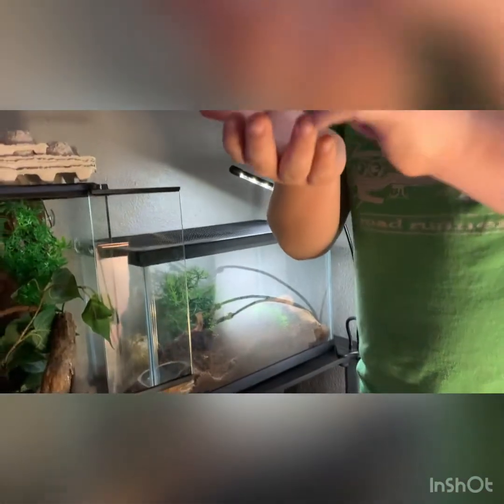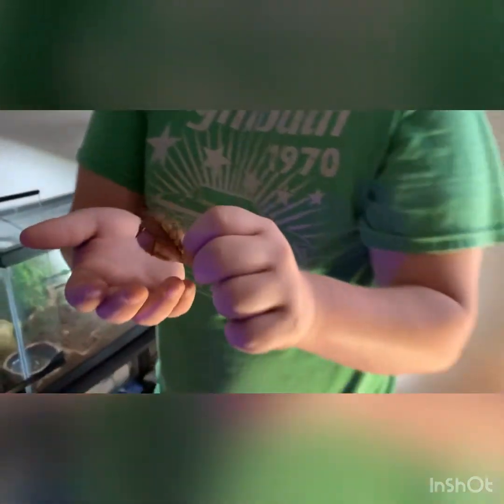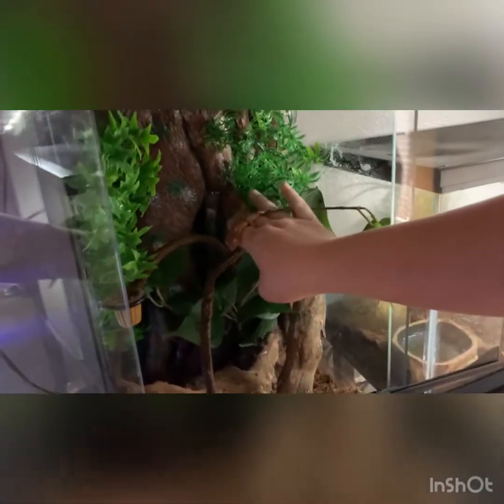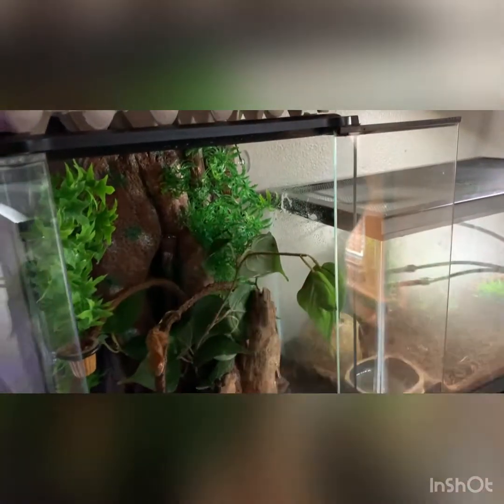He doesn't really do much. We feed him mostly Pangea and other crested gecko diets like that. Sometimes he gets insects but not often.